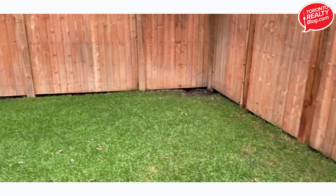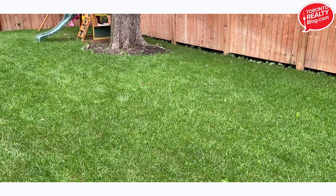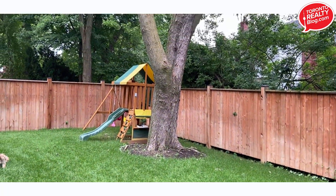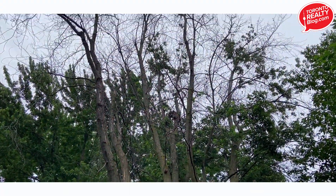We did move the sump pump discharge to the corner of the yard — that's the mess down there — but the damage was done. Two years of water discharging in the center of this lawn killed what I would estimate was about a 40-year-old tree. Let me get some video of the guys cutting it down — a before, during, and after.